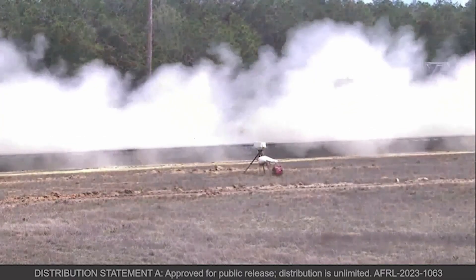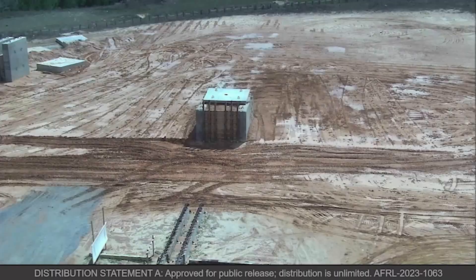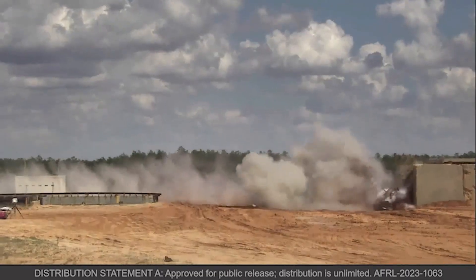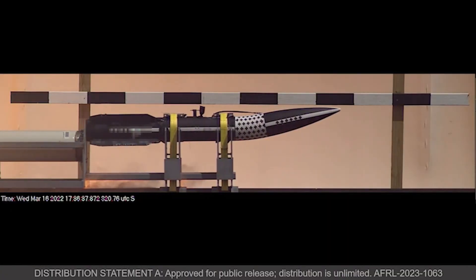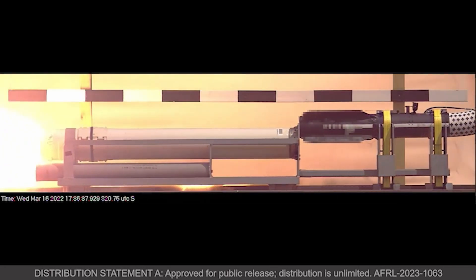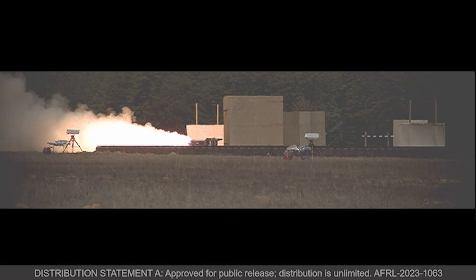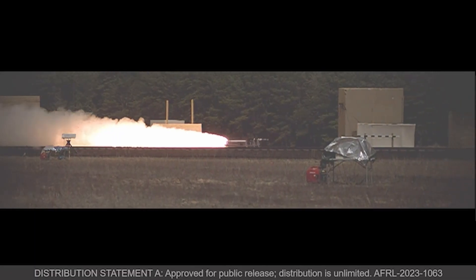Sled tests offer an excellent opportunity to evaluate the articulation system performance under relevant aerodynamic and inertial loads. High-fidelity cameras allow the quantification of articulation system performance while rocket motors boost the test article to supersonic speeds in under 2 seconds. As a result, the radical ACAS technology takes a significant step forward to enable sufficiently high performance and low-cost missiles.